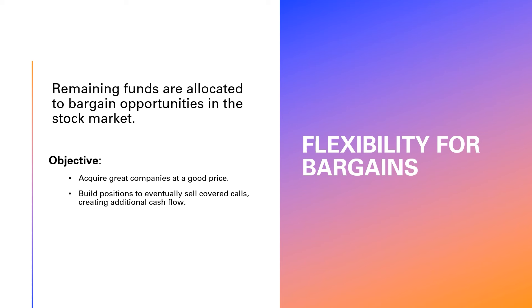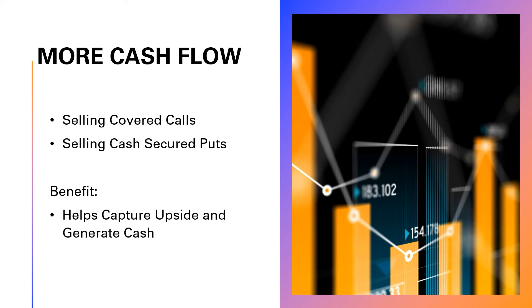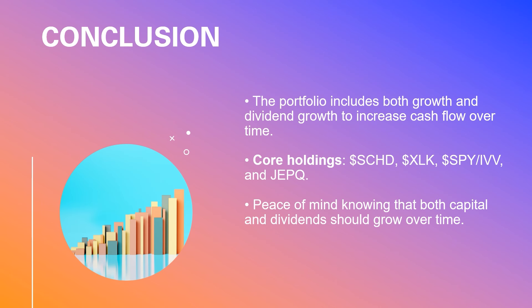One of the best ways to capture upside and receive cash is by selling covered calls. Once I get a position up to about 100 shares, I can generate even more cash by selling options. Between SCHD, XLK, and IVV I've got plenty of growth and dividend growth ensuring my yearly payouts are constantly growing, and then JEPQ acts as a dividend booster providing that high-yield monthly payment while capital continues to grow.